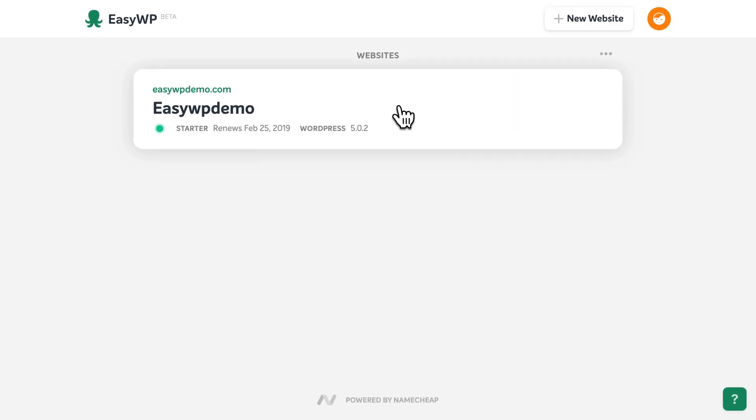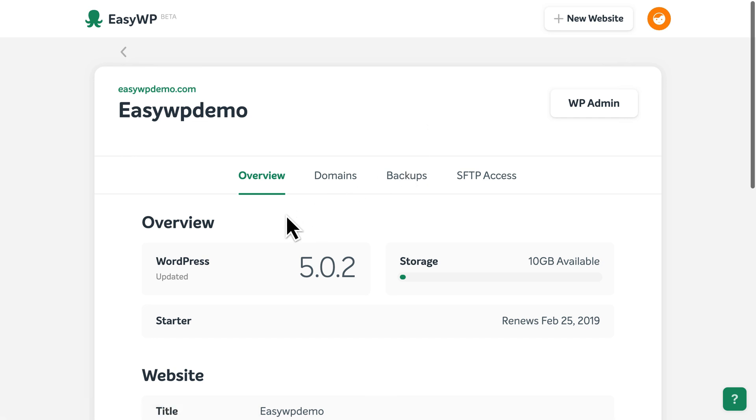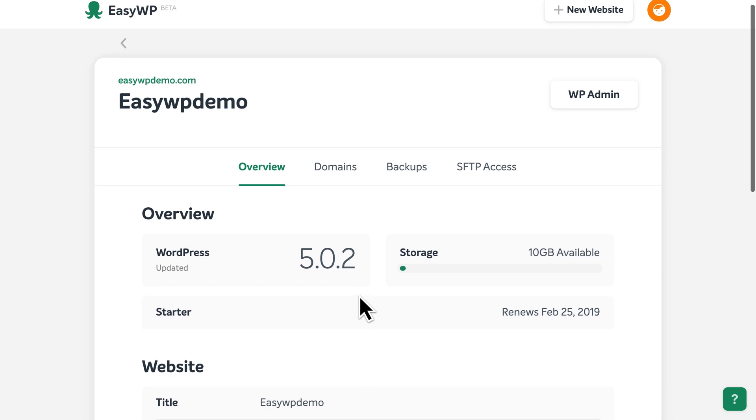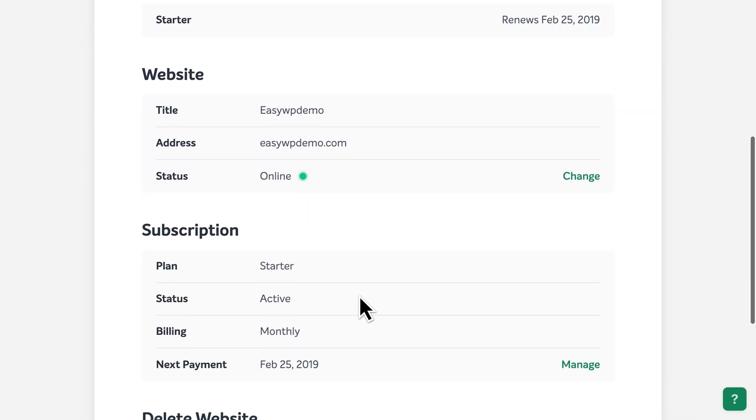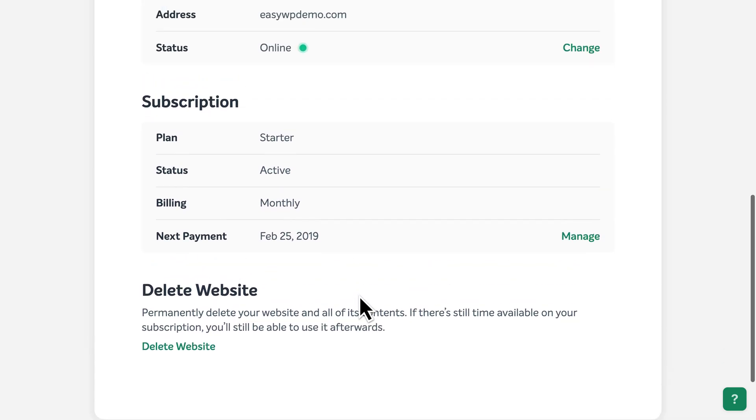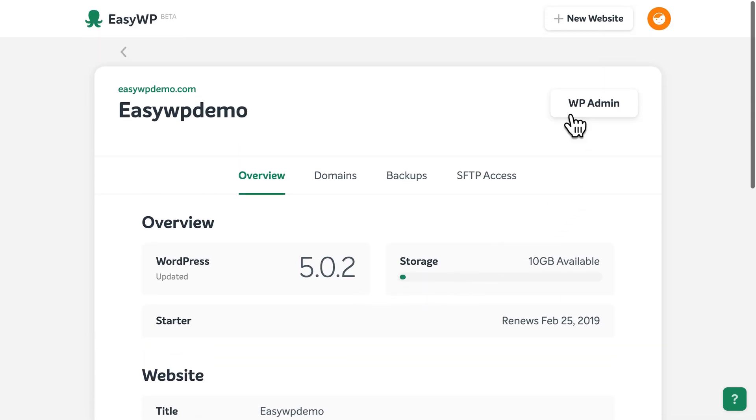You can click here to view the settings for your new WordPress website. Here you'll find details like the version of WordPress your site is currently using, the title, web address, and status of your site, subscription details, and more. To access your WordPress dashboard and begin building your site, click the WP Admin button at the top.